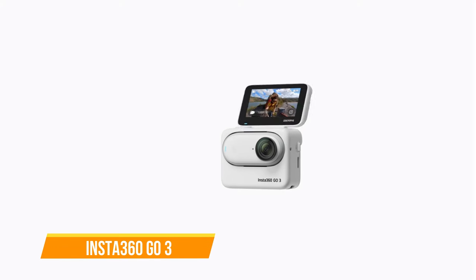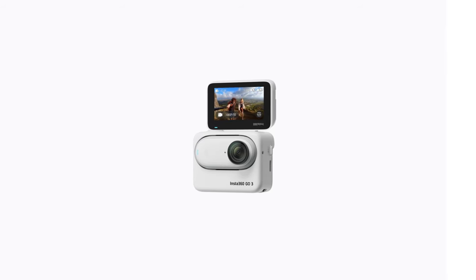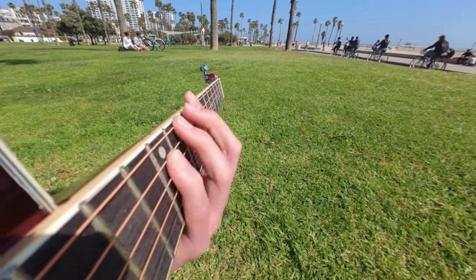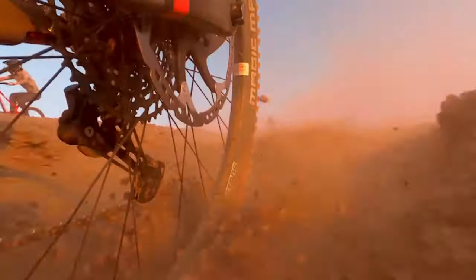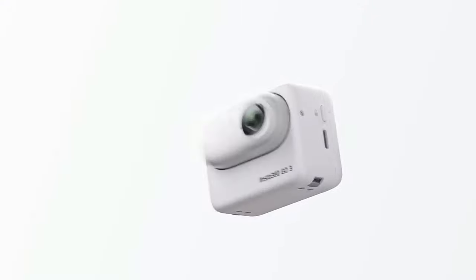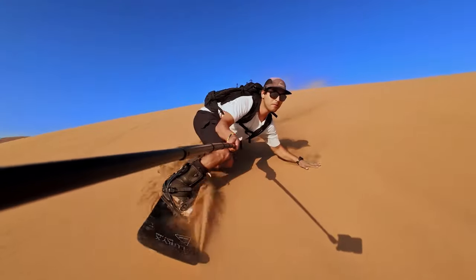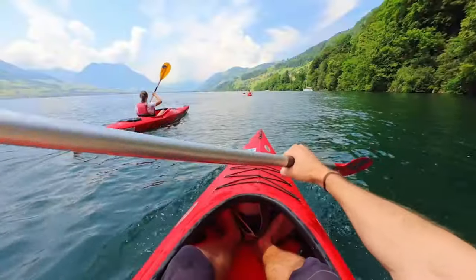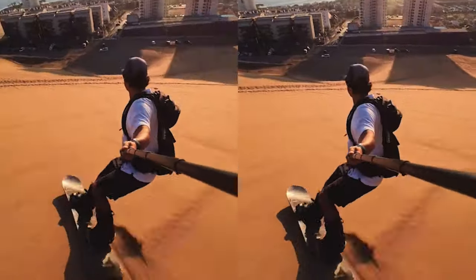The Insta360 GO 3 is on our list as well. The GO 3 is a game-changing hybrid camera that seamlessly transitions from a traditional action cam to a versatile, portable wearable. This tiny camera opens up new shooting possibilities with its minuscule size and innovative magnet mounting system. The stabilized 2.7K video quality ensures crisp footage, while the ActionPod attachment adds a flip-forward touchscreen and two microphones. The redesigned ActionPod transforms the pendant-like GO into a GoPro-like form factor, extending battery life and providing a secure magnetic connection.